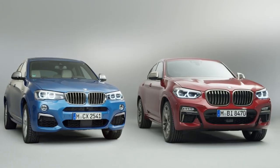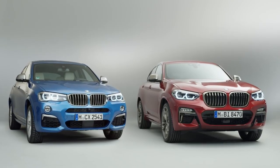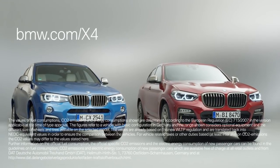These are just a few of a lot more exciting changes. If you want to know more about the all-new BMW X4, go to bmw.com/x4.